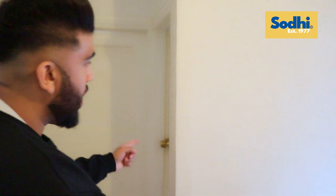Welcome guys to the first floor landing. So what do we have? We've got three good sized bedrooms, a family bathroom, and a separate WC.